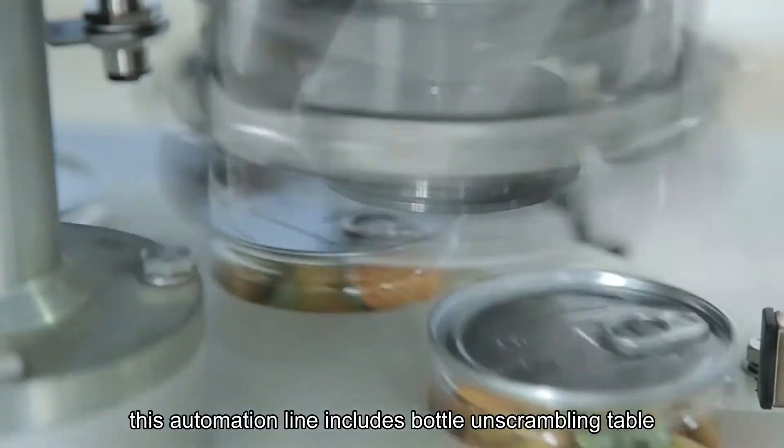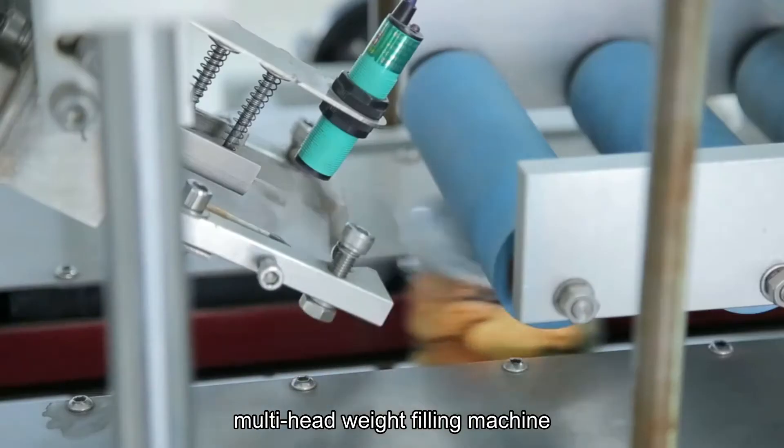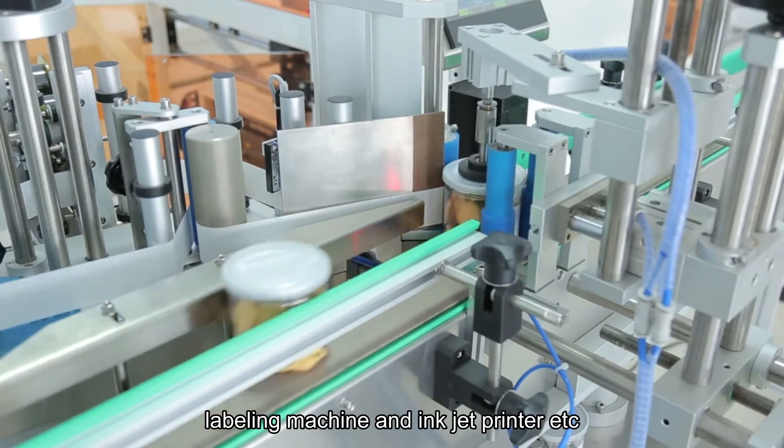You can see this automation line includes a bottle unscrambling table, multi-head filling machine, capping machine, dust-proof cover pressing machine, labeling machine, and inkjet printer, etc.